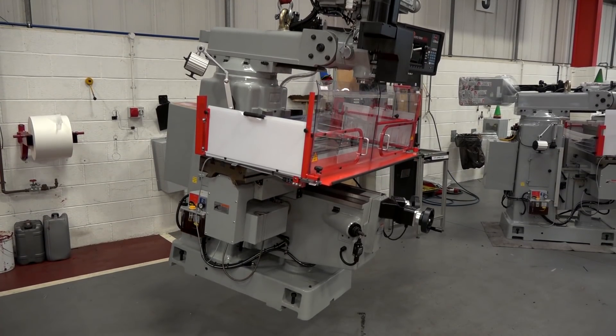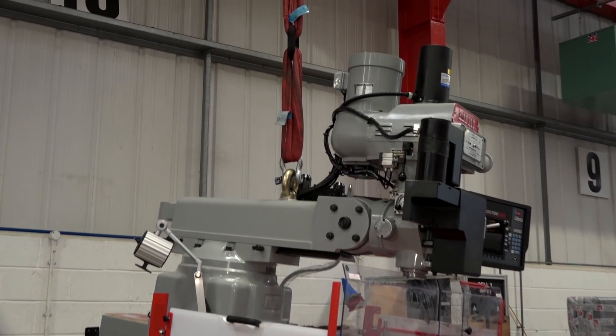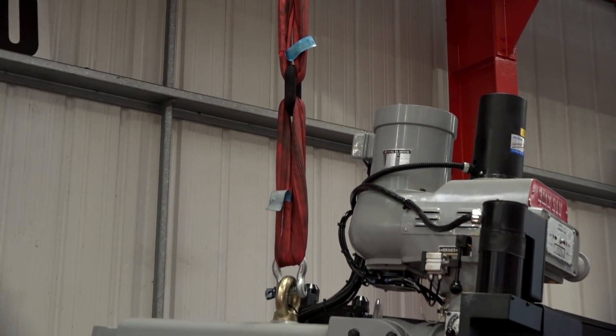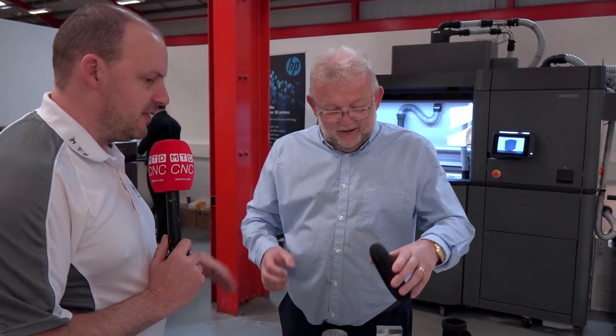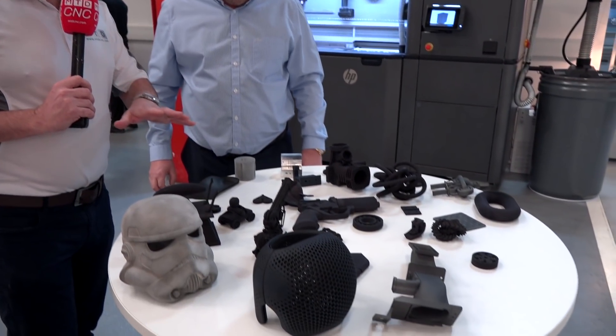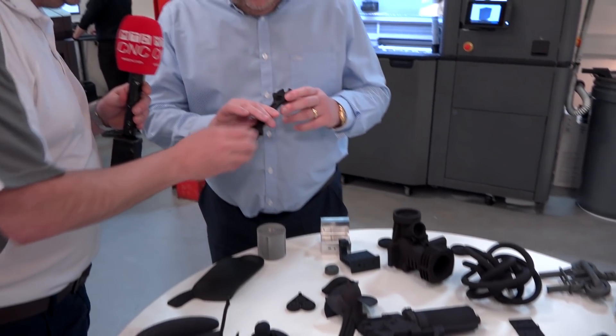This chain link — we've got a slightly smaller one we've tested and it'll lift eight tons. This one I would imagine, because it's a little bit bigger and quite a bit more in cross-section, would probably lift 12 to 15 tons. Definitely industrial strength. Remember you can see a lot of these parts at the MACH show, so we're not going to look at every single one of them.